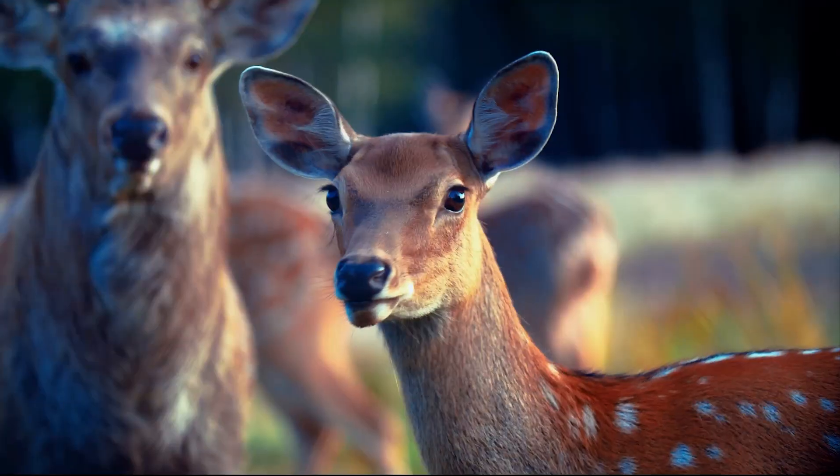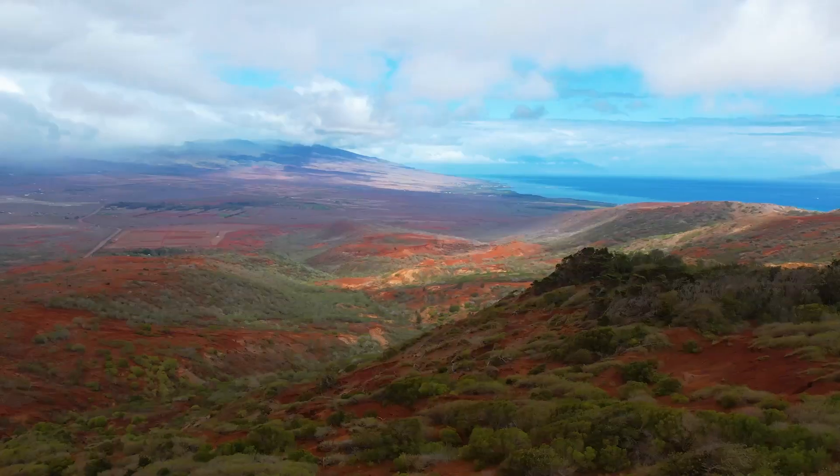An example of this are the Axis deer, or chital in Hindi, which are Indian deer that have been introduced to Hawaii. The islands of Molokai, Lanai, and Maui all have huge populations of Axis deer. These deer have no natural predators, so their population has blown up and they forage on plants that haven't had the defenses to handle them, destroying the ecosystem of many of the Hawaiian Islands.